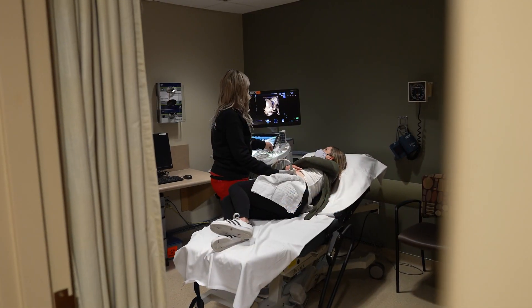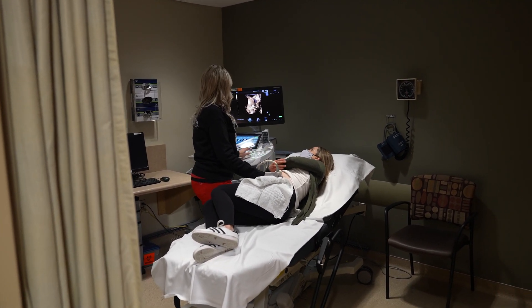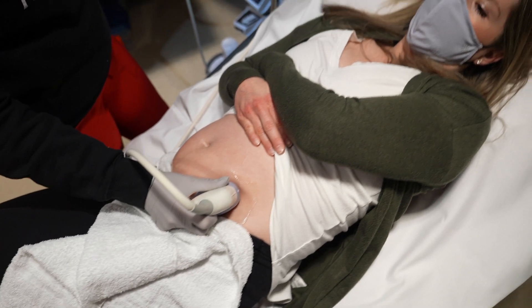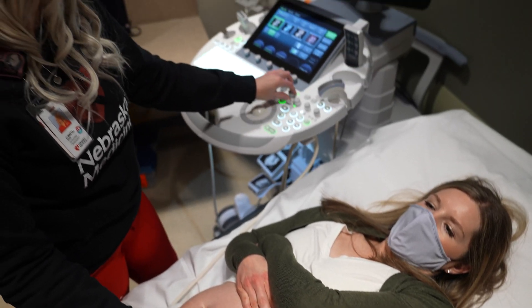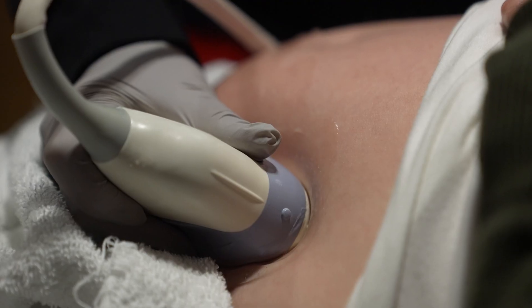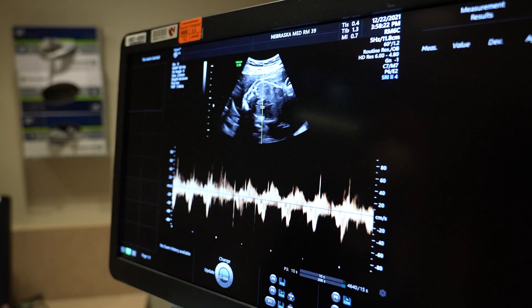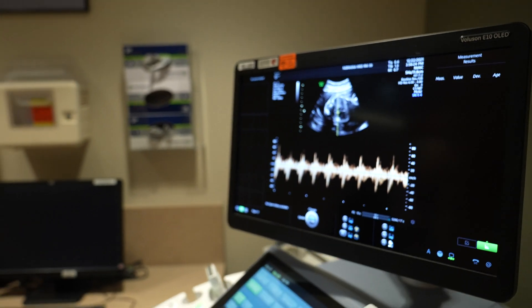We also do second and third trimester fetal testing for high-risk patients. These are called biophysical profiles, where we watch baby for different types of movement, practice breathing, and make sure the amniotic fluid levels are normal. As well as non-stress tests, where we put a little monitor on mom's belly to listen to baby's heart for about 20 to 30 minutes.